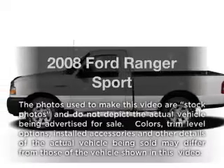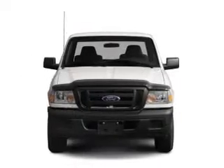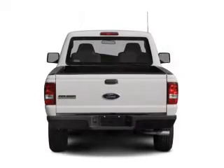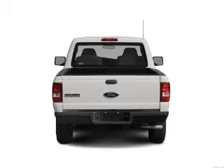Check out this 2008 Ford Ranger. This is the set of wheels you've been looking for, with a solid six-cylinder engine connected to a manual transmission that will keep you in touch with your vehicle. The anti-lock braking system will help deliver you safely to your destination.